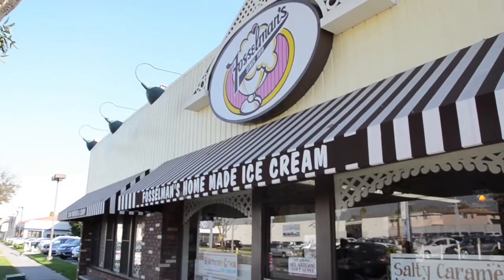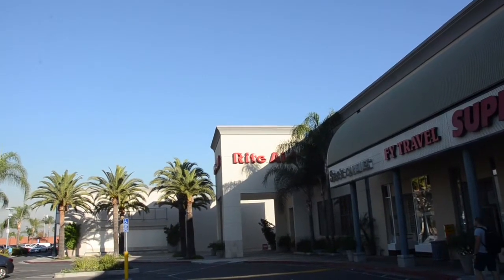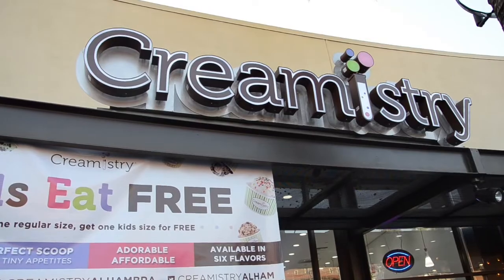We went to three different ice cream locations. Our first location was Fossilman's, our second location was Thrifty's located in Rite Aid, and our third location was at Creamistry. We decided to get those three basic flavors: strawberry, chocolate, and vanilla. So Nian got strawberry, Sunny got chocolate, I got vanilla. Based off the three stores we went, we actually rate them by price, quality, and quantity.